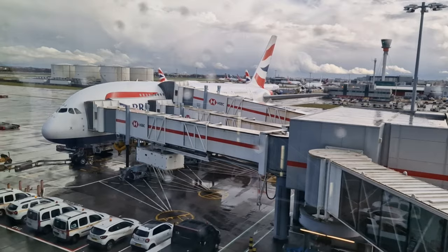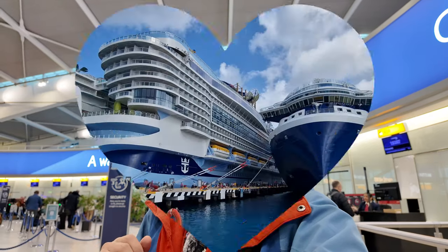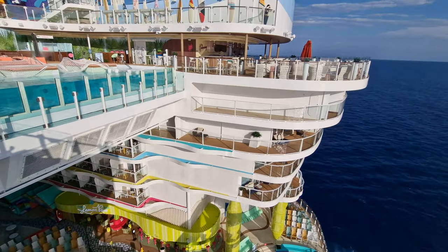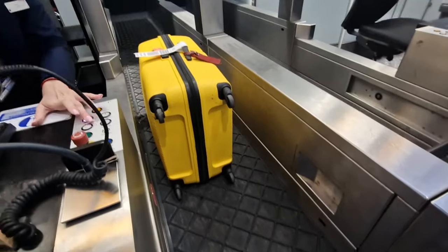Hi fellow travelers, it's Ken from Kent Travel 360 here. Today we are back at London Heathrow Terminal 5 and we are flying with BA to Miami in Club World. I'm incredibly excited as we are joining our cruise tomorrow on Royal Caribbean's Icon of the Seas, the newest and the largest cruise ship in the world. It's been over six months since I last flew from this terminal, so I'm eager to share my experience today with you guys. Let's go get our bags checked in first.